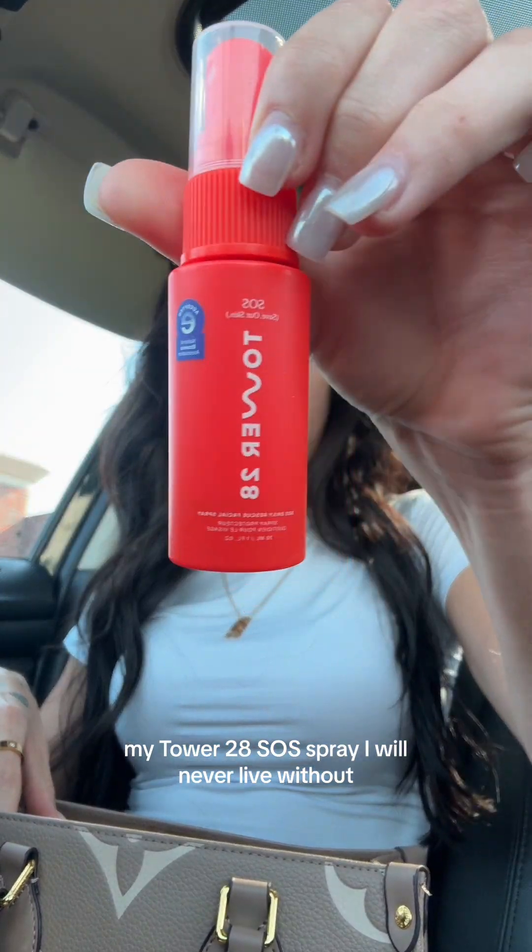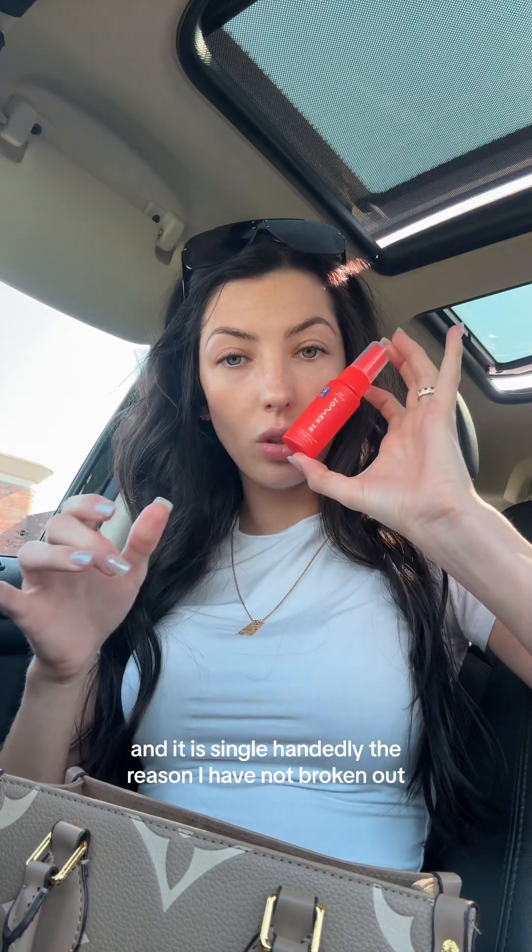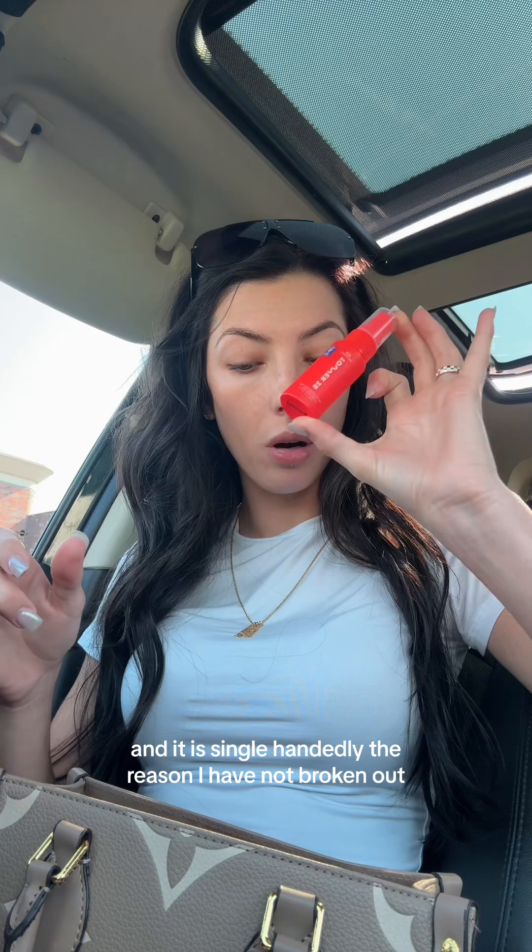My wallet with a ton of rewards cards that I never use honestly. I think I got that at Marshalls and I love it. My Tower 28 SOS spray — I will never live without this. This is the first summer I've ever used it and it is single-handedly the reason I have not broken out. I love this. It's also so refreshing after a workout.